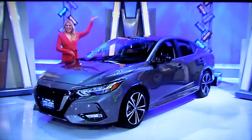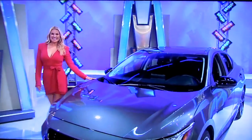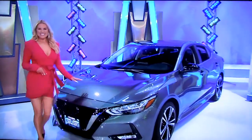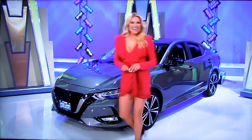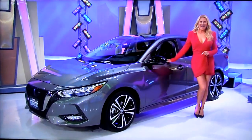Let's kick this show off in style with your new car! It's the Nissan Sentra SR, featuring a 2-liter engine, continuously variable transmission, front-wheel drive, clear bumper protector, plus an emergency road kit. It's the Nissan Sentra!